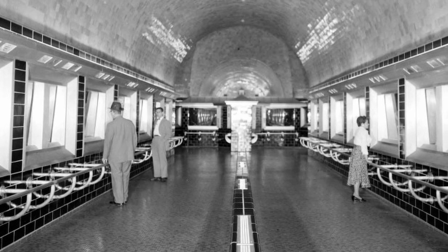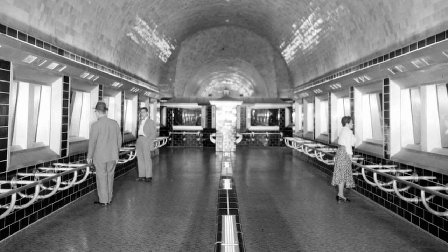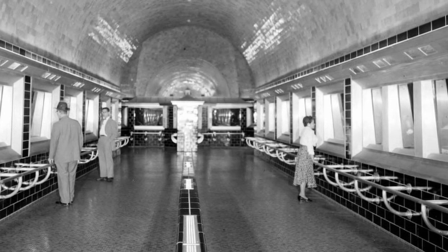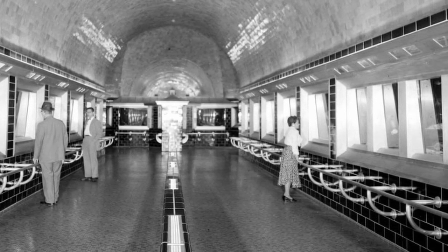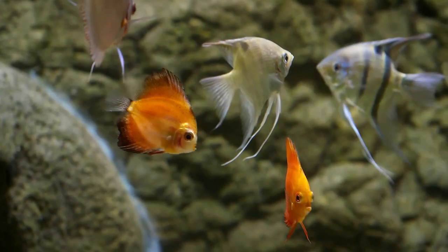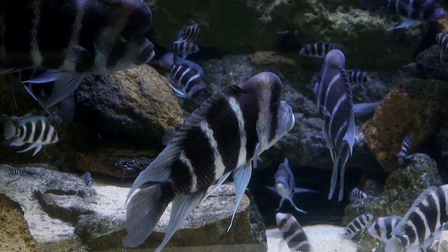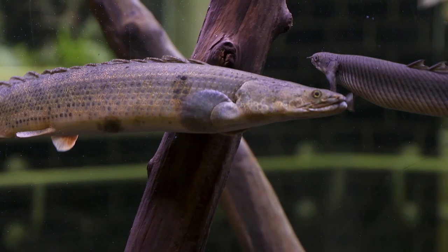The aquarium experienced a major facelift in the 1950s, which updated its technology and drastically changed the aesthetics — the design you see today. These updates allowed the inclusion of a more diverse collection of fish, whose habitats were previously unable to be accommodated.